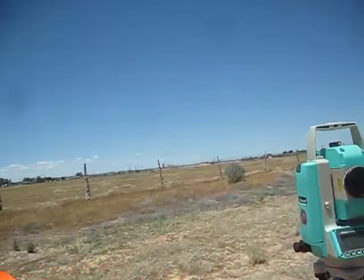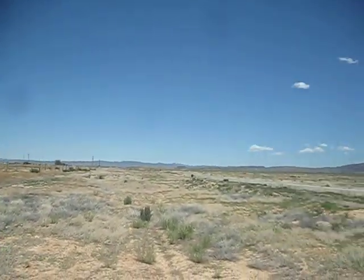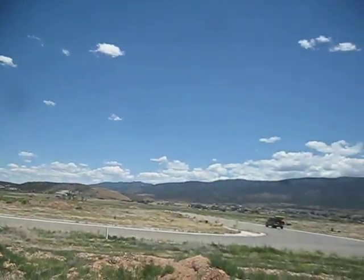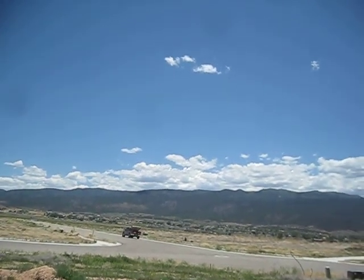Here in Parkview subdivision in Enoch, north of Enoch, there's a fissure going through it. All this area has had infrastructure installed — curb and gutter, fire hydrant, sewer line, water line — but now they can't build because there's a crack going right through that subdivision.